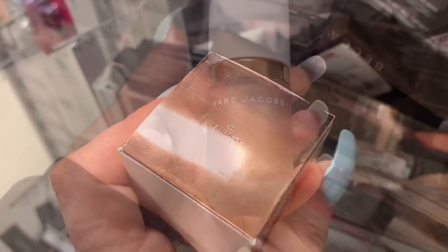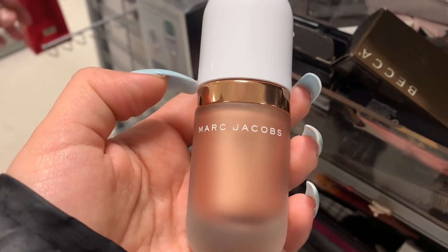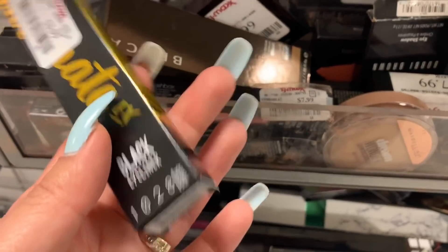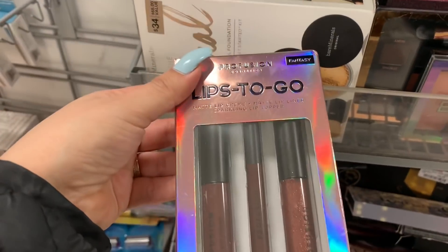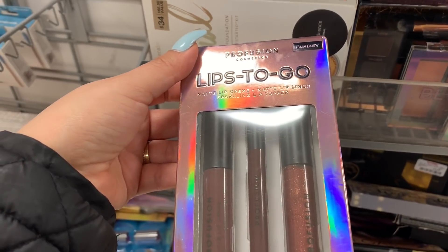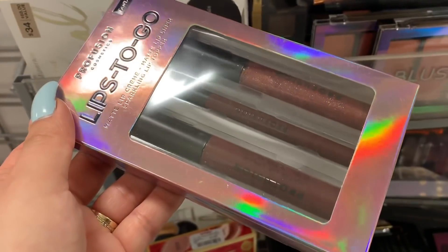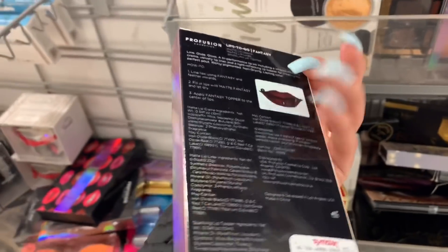The shade for this one is Fantasy Number 52. The shade is so cute and the packaging is so gorgeous. Here's also the ultimate black eyeliner for $3.99. And over here they have the Profusion Lip To Go — it's a matte lip cream, a matte lip liner, and a sparkling lip topper. I love the shade, it's so super cute, and this one is for $3.99.